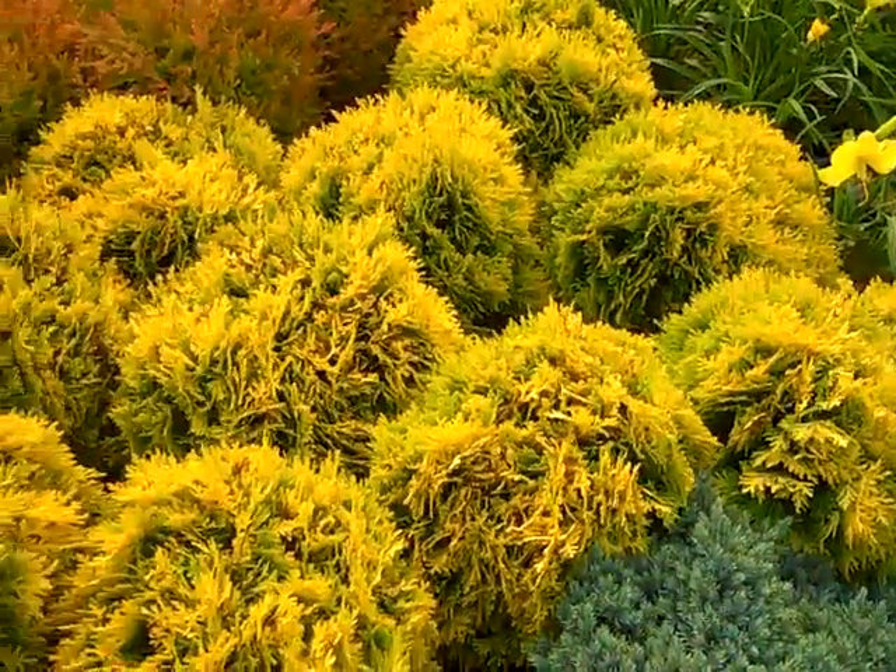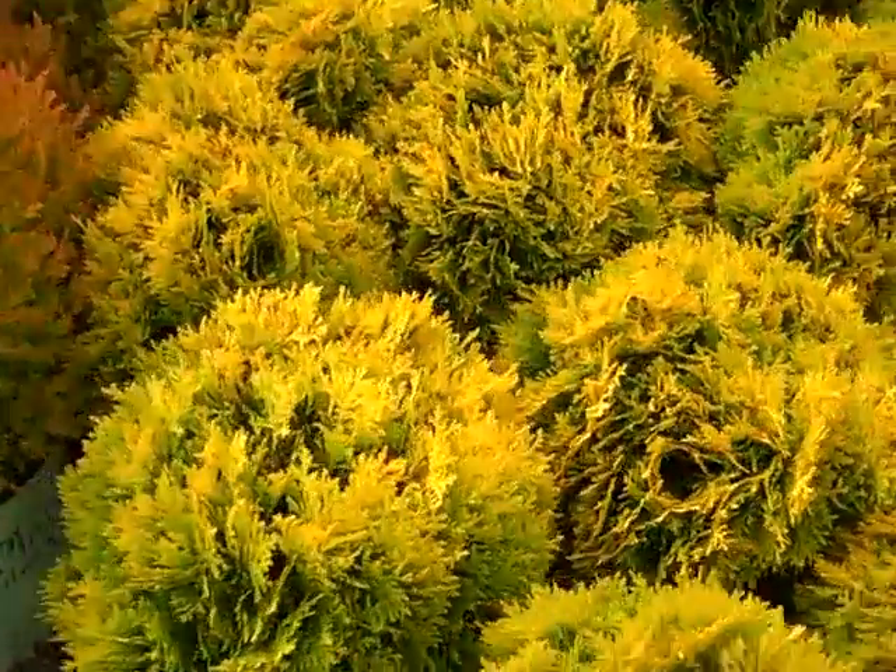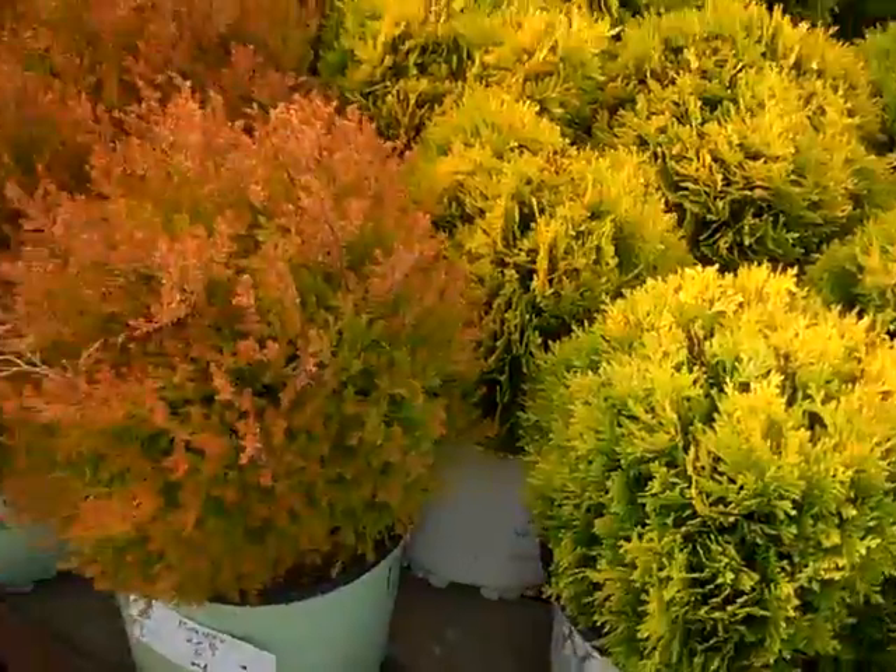Here's another bright color plant. This is Anna Ball Thuja — nice, tight, compact, a lot of colors. Good form on those.